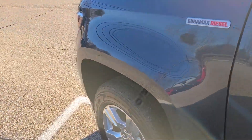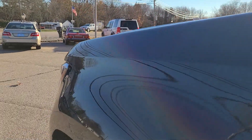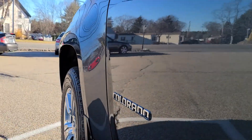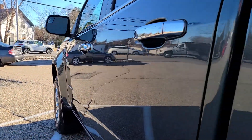Starting here on the exterior, looking at the paint condition — it's absolutely stunning. Fresh coat of wax on it, got a beautiful glossy quality to it, and I'll take you back close to the panel so as to see any dings or dents in the bodywork, but you won't find any. This truck looks absolutely beautiful, so well cared for by the previous and first owner.